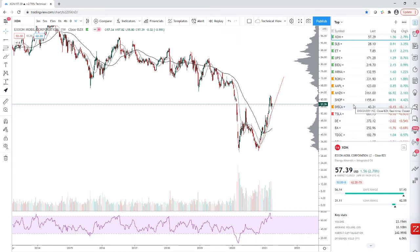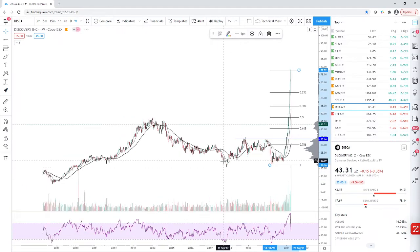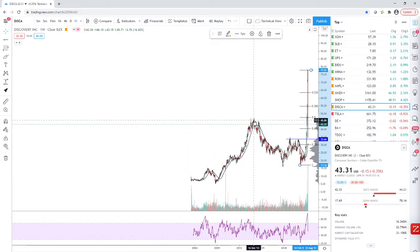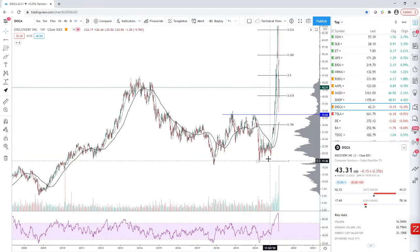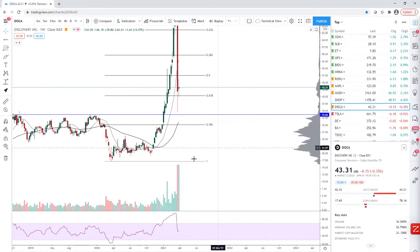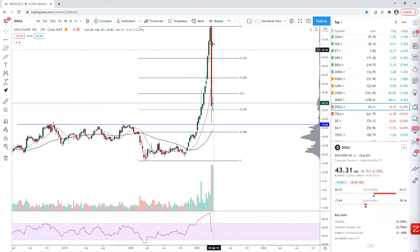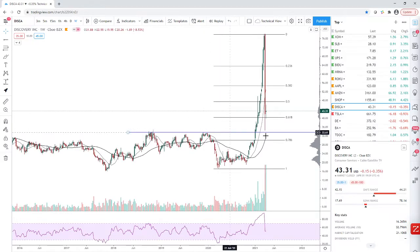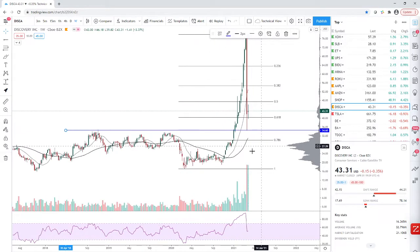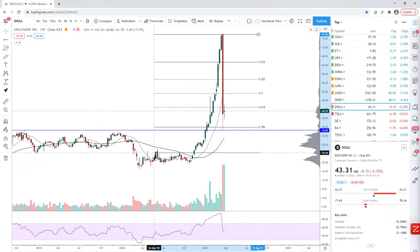Now let's look at the stocks you guys listed. Discovery was mentioned a few times. It had a wild run up until 2013, went into a bear market, and has been accumulating — particularly post-COVID. Look at the volume profile: smart money got in here, and then smart money got stupid. You've probably heard about that fund that went 5x leverage buying Discovery all the way up and then got liquidated. So you've got a great product — it retested this breakout area pretty much bang-on.